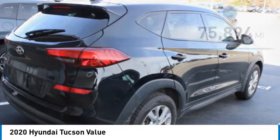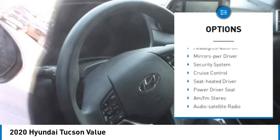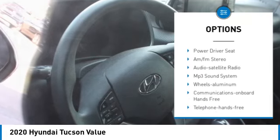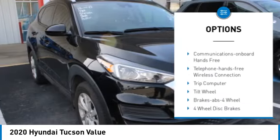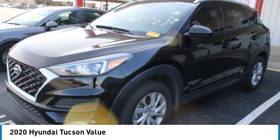Here are some of this vehicle's great options: aluminum wheels, rear spoiler, heated side mirrors, traction control, remote keyless entry, front wheel drive, headlights auto off, mirror memory, security system, cruise control.